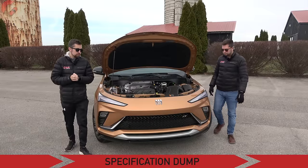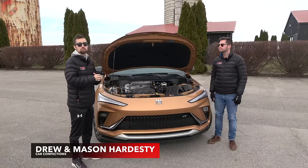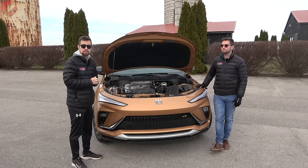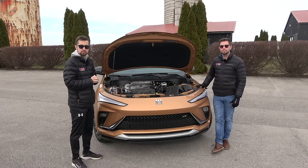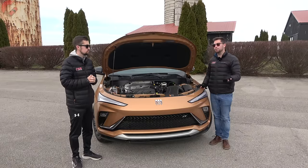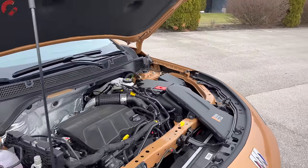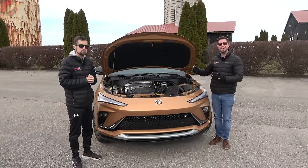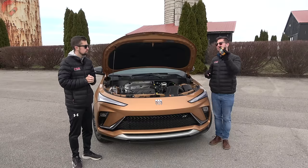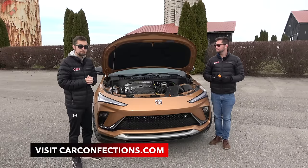Let's get things started here under the hood with the spec dump. Under the hood of this Envista is just one engine choice: a 1.2-liter turbocharged three-cylinder engine with 137 horsepower and 162 pound-feet of torque. You have a six-speed automatic transmission. This vehicle is front-wheel drive exclusively. Fuel economy comes in at 30 miles per gallon combined rated by the EPA, with real-world fuel economy coming up in the test drive portion.